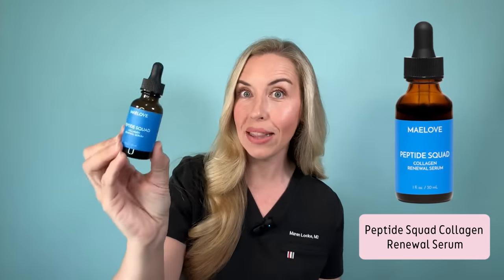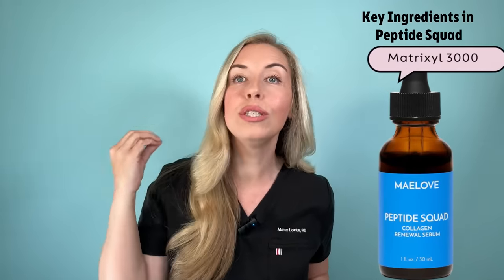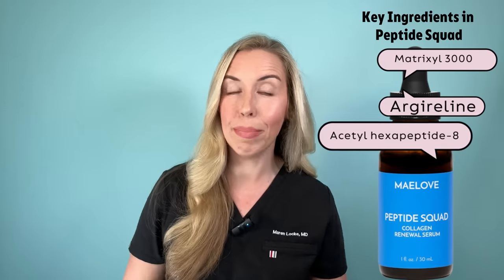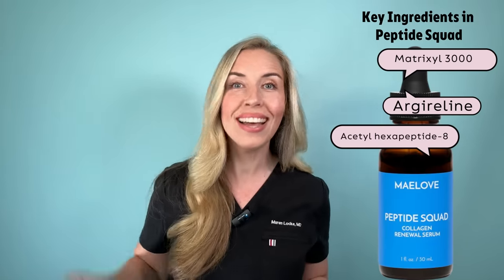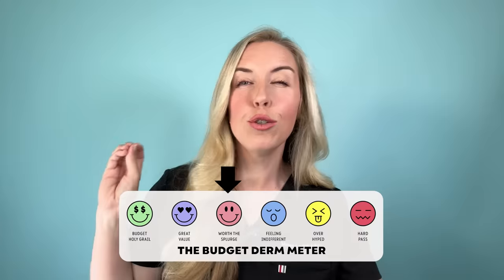Now let me show you the peptide serum I use that has peptides from all four of those categories — it is Peptide Squad by Maylove. I've been using this for four to five months and it is by far one of my favorite peptide serums I've ever used. It contains Matrixyl 3000 to stimulate collagen production, Argireline and acetyl hexapeptide-8 to reduce dynamic wrinkles from facial expressions, copper peptides needed to synthesize new collagen, and rice peptides to slow down collagen destruction from aging and free radical damage. These four peptides together make for a very complete serum targeting muscle movement, collagen building, and inflammation reduction.